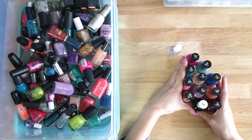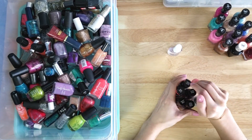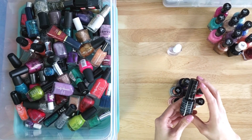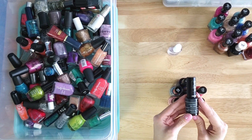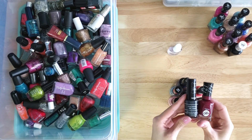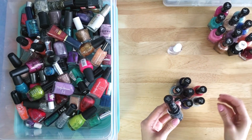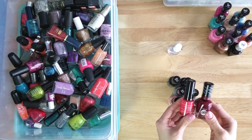Another brand of regular nail polish that I love — and I have quite a few colors of this as well — is called Color Stay Gel Envy by Revlon. It looks like a gel but it's regular polish. So Sally Hansen Miracle Gel and Gel Envy both look like you got your gel nails done, but they're regular polish and you don't need a lamp to cure them. Those are my two go-tos for regular polish.